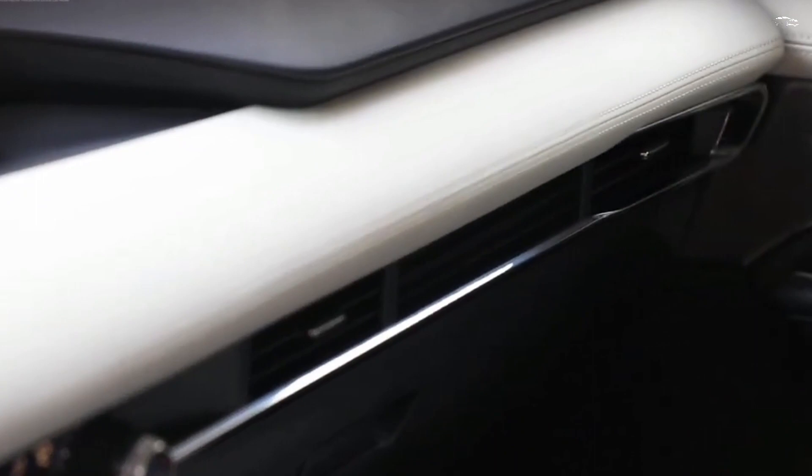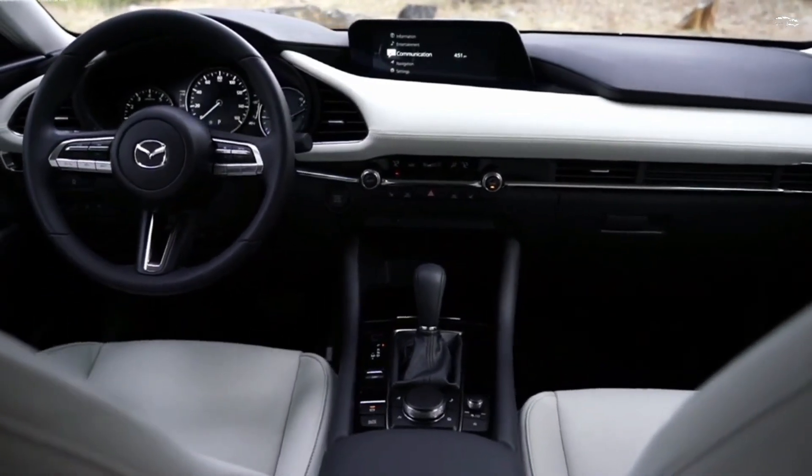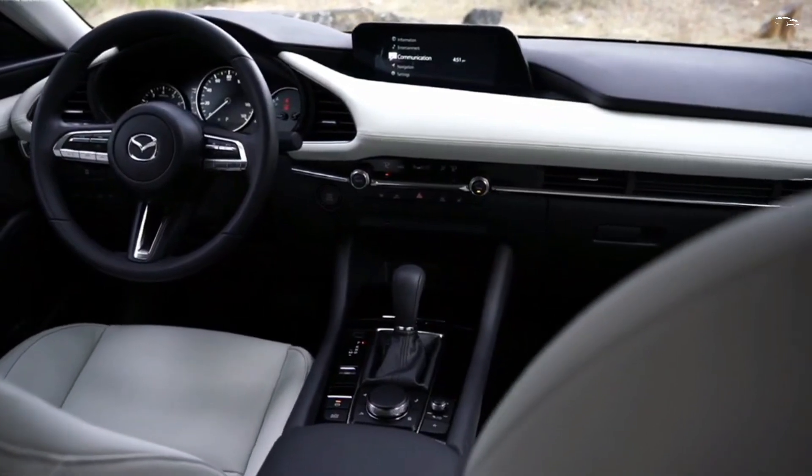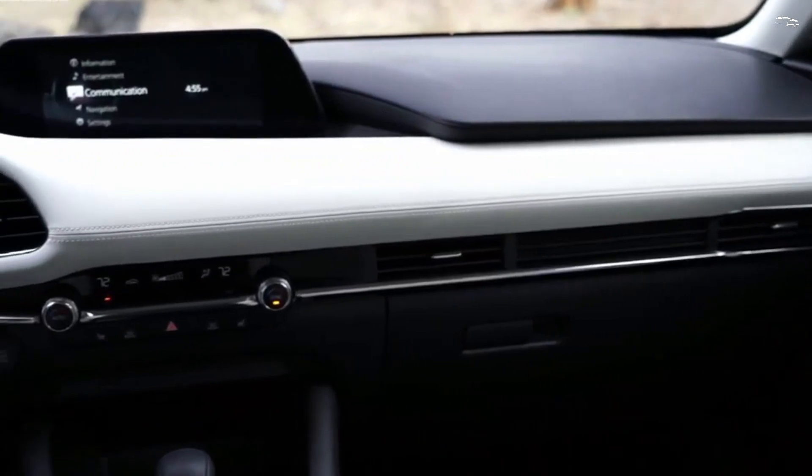Apple CarPlay and Android Auto are standard, while a 12-speaker Bose sound system and SiriusXM satellite radio cost extra.